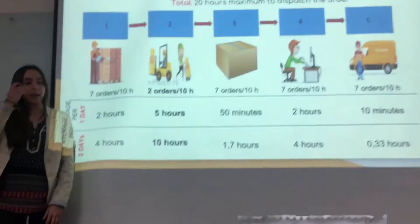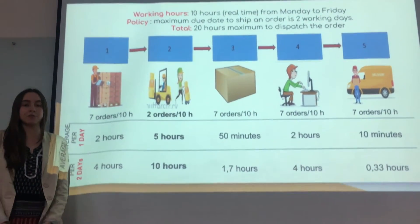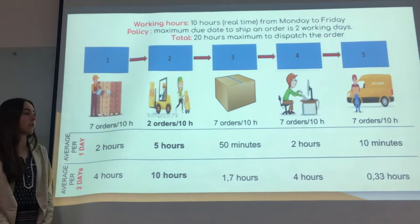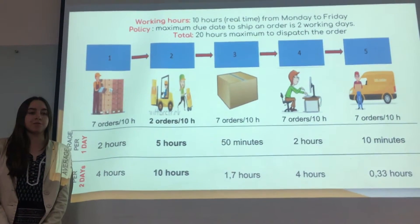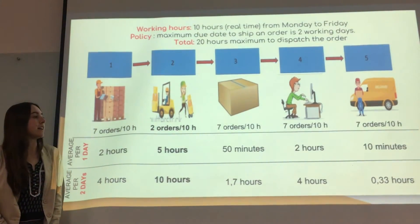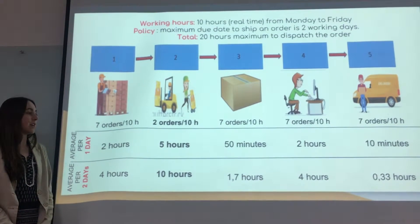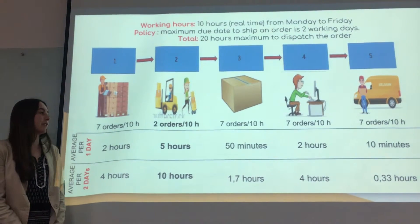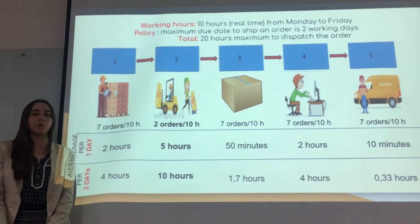All seven orders then pass to the next process to be checked as a successful purchase. They last two hours doing this process for all seven orders on average, and four hours over two days. Finally, in the last process, the orders are ready to be shipped. They last ten minutes in this process on average per day, and 0.33 hours over two days. So in terms of hours, we can see that the bottleneck is the second process, because it is the process that takes the most time compared to the others.